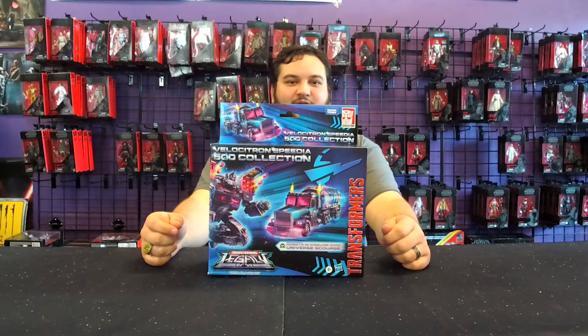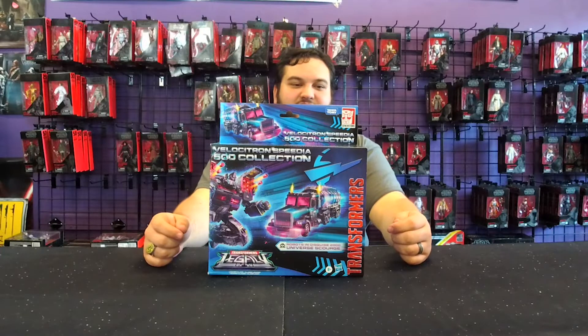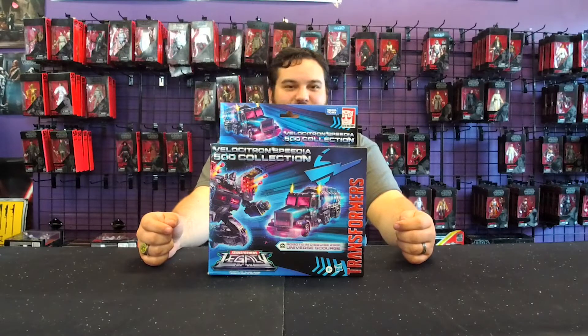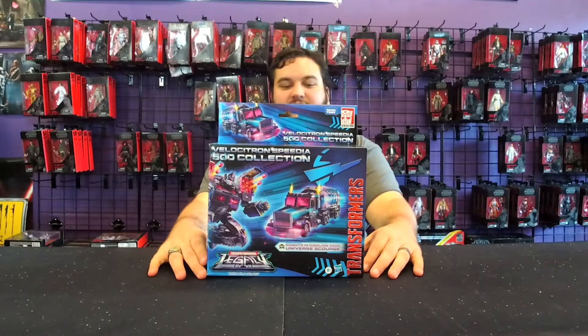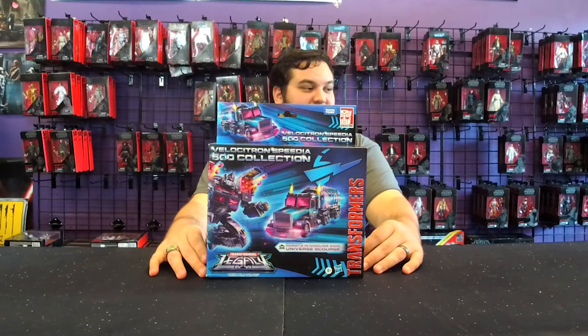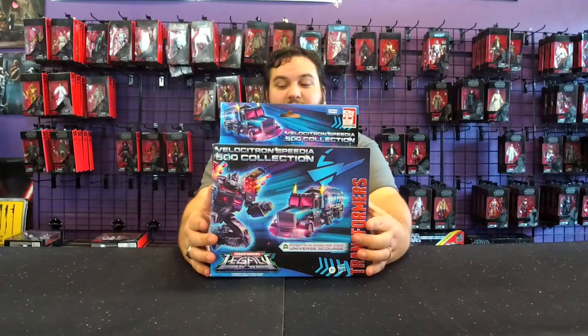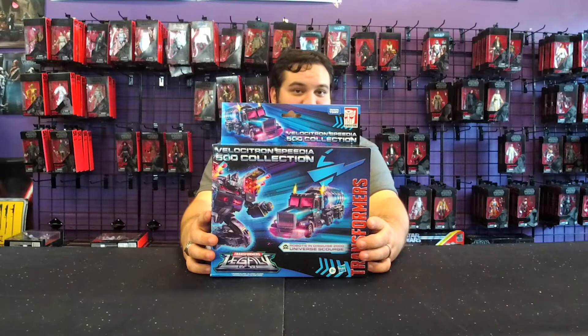Hello there, Transformers fans, and welcome back to another Bay 12 video review. Today is part three of the Velocitron Speedia 500 Walmart exclusive line — Scourge, Robots in Disguise or Car Robots Black Convoy. This was not the figure I had to hunt the longest to find; I actually found Scourge pretty quickly when these started popping up, but he was definitely the figure I was most excited about for the Velocitron line.